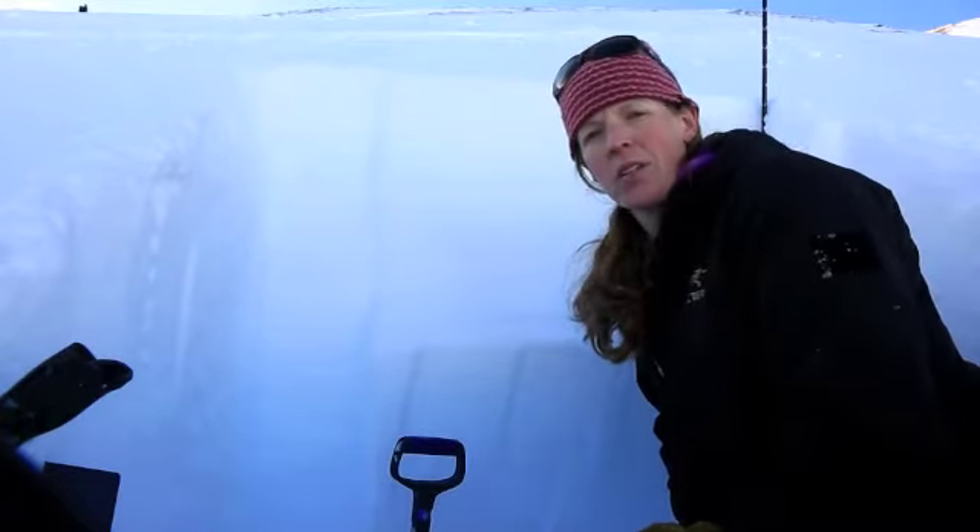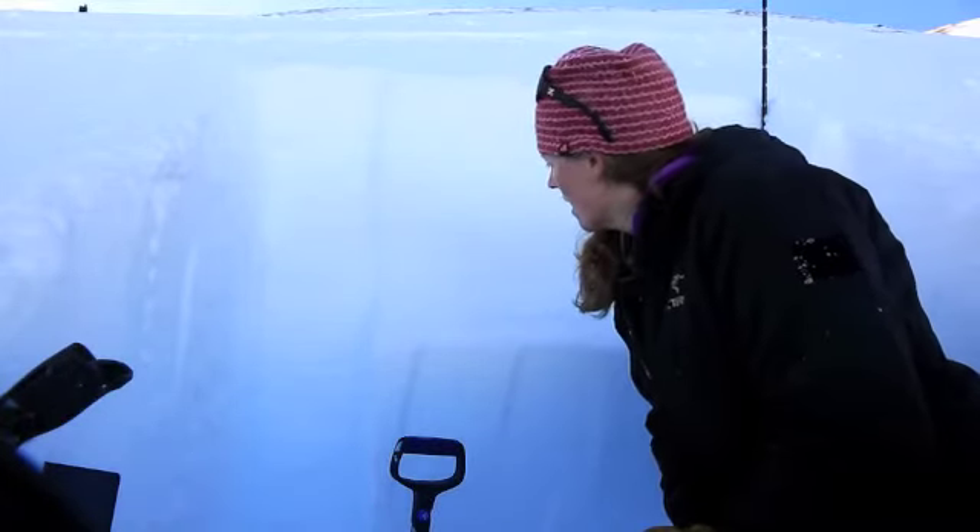We're about 3,300 feet. I'm not sure how widespread this is, but it's a little surprising to find.